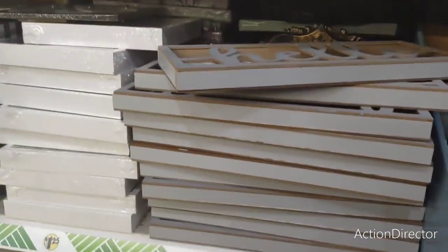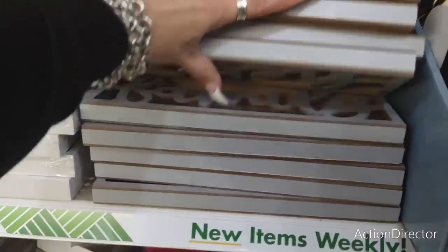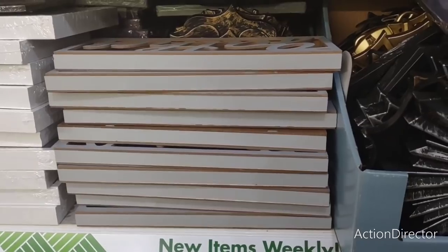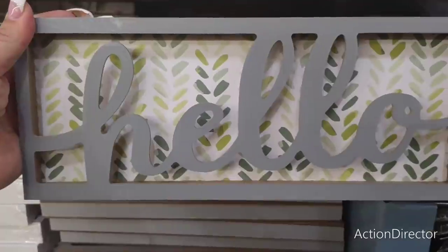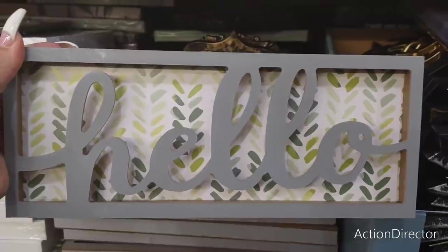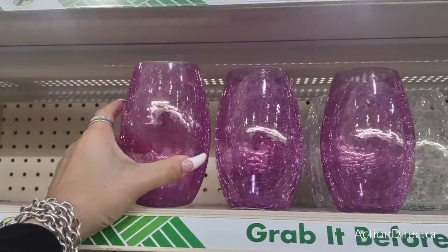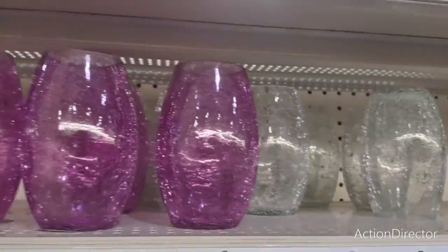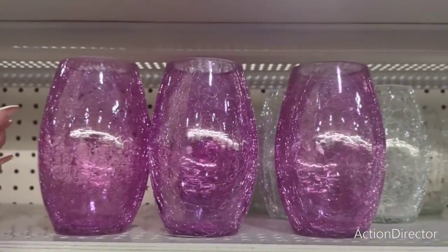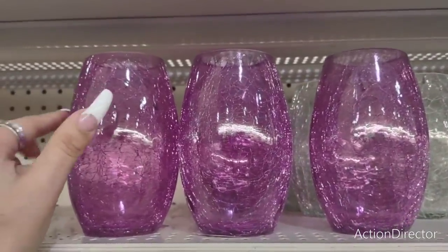The three styles are 'Hello,' 'Gather,' and 'Family' — definitely digging the spring colors. The 'Hello' one would look great with green succulents around it to make the green in the back pop. Also, I found the pink cracked glass vase — it's more of a lavender purple-pink. They have it and the clear one, though the coral one is missing. It's a different look for Dollar Tree and I really like the whole cracked look.